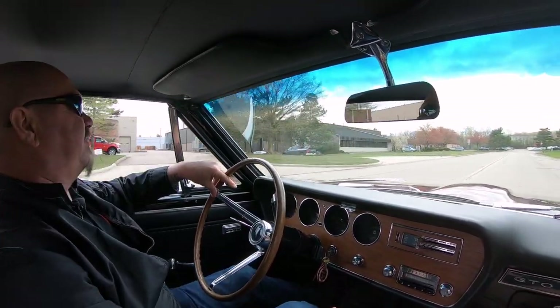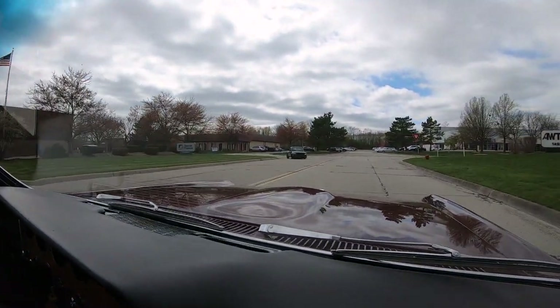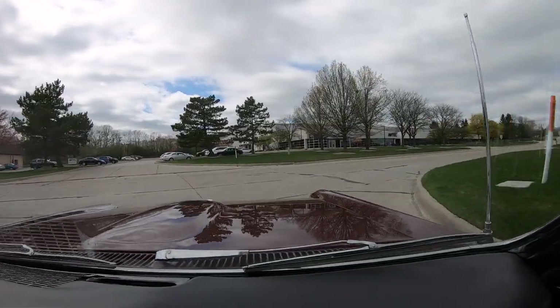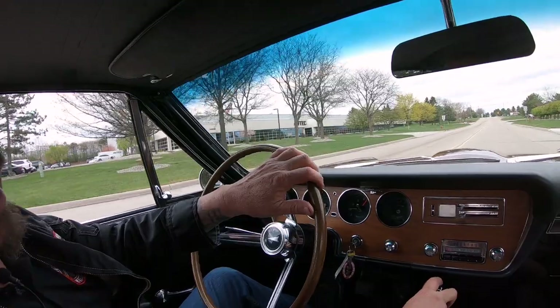If you'd like to come in and visit, we'd love to have you. And if you're far away and you need to fly in, we've got an airport real close to us right here. A lot of times people can fly in in the morning and fly right back out in the afternoon.